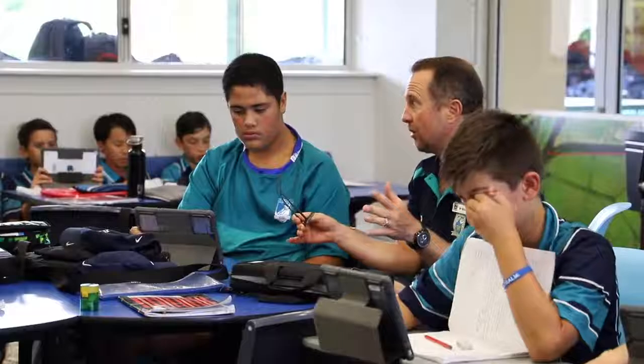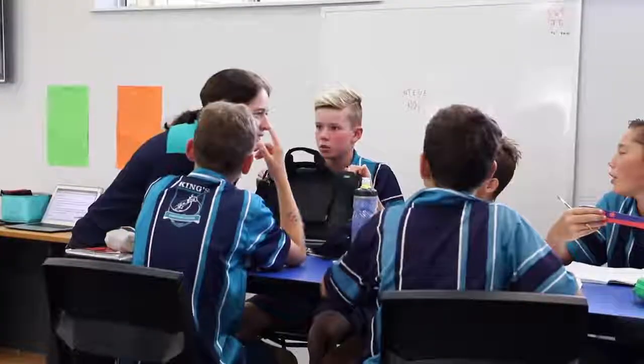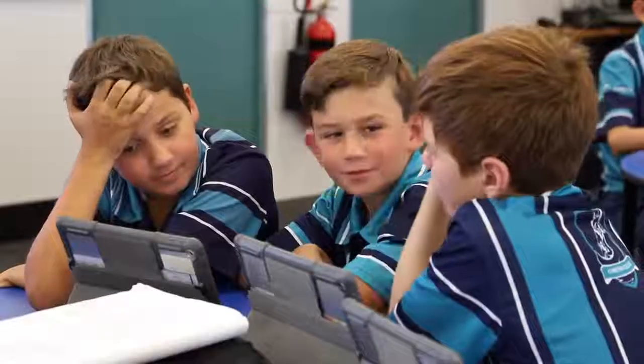The teacher will then provide things such as workshops and activities based on the questions the students have asked in terms of their inquiry, their curiosity, and their critical thinking skills, and start to build on that knowledge.